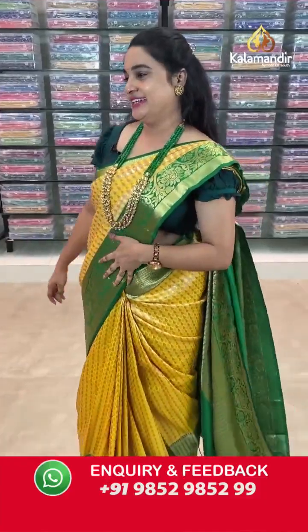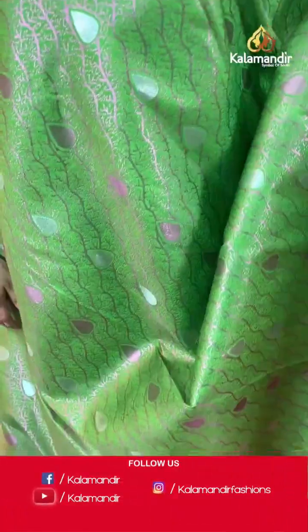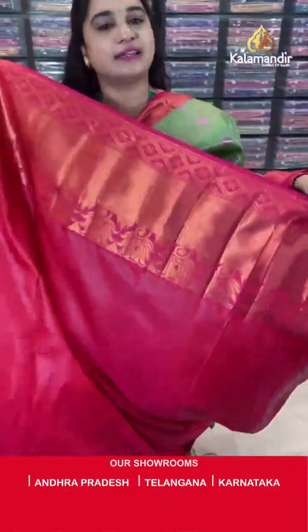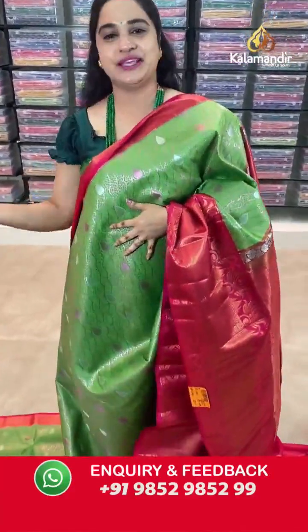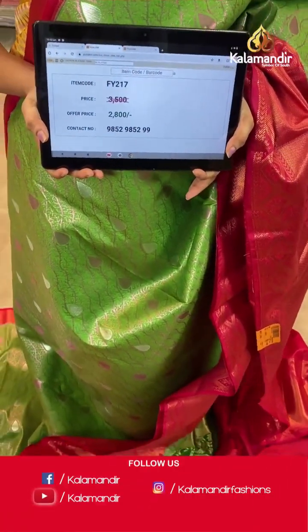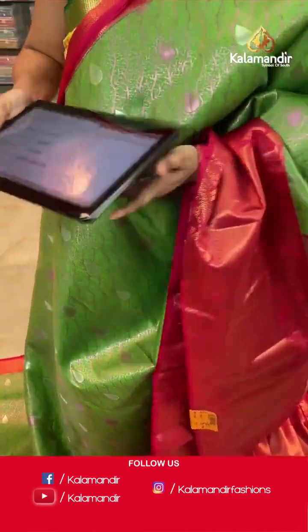Next saree — parrot green and pink colour. Body anther koda leaf weave and drop buti. Border contrast with lotus florals, cross lines and diamond floral weave. Pallu — contrast pallu with parsley floral motifs. Paired with contrast self-embossed design blouse along with border. Saree code is FY217, actual price ₹3500 and offer price ₹2800. Screenshot and share to WhatsApp.